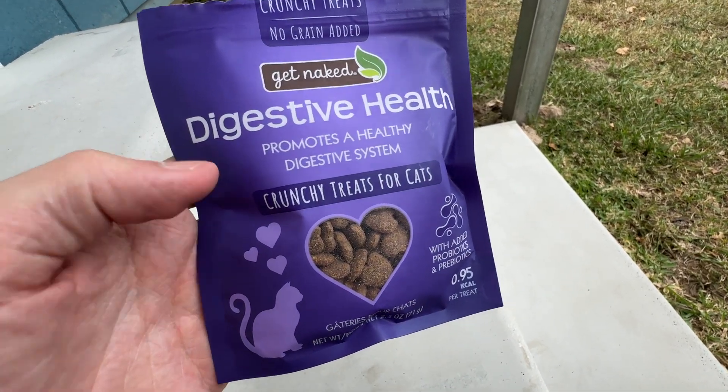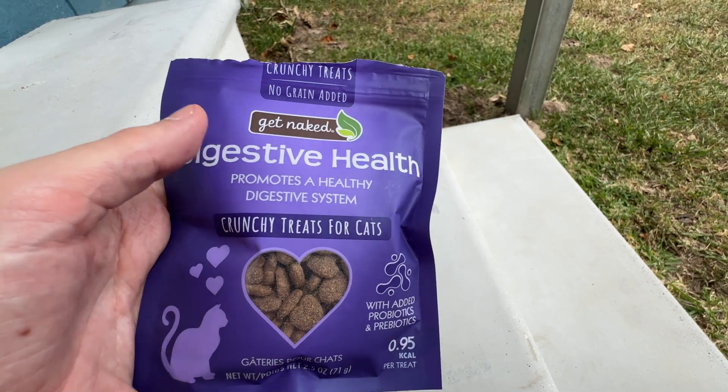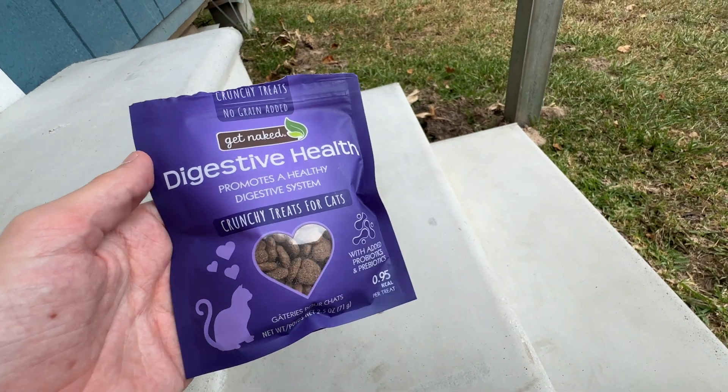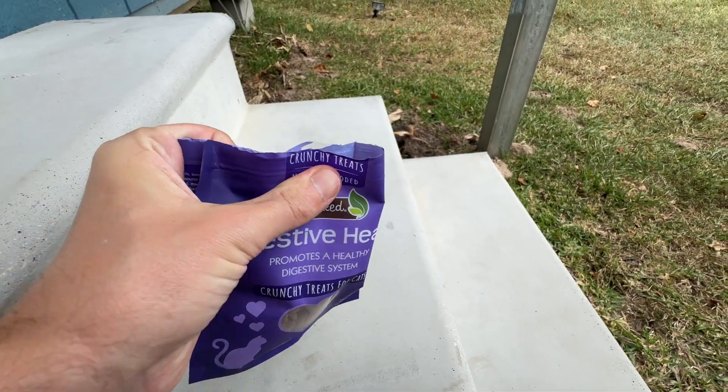Alright y'all, right here we have these digestive health cat treats made by Get Naked. This company sent this to us so that I could do this video for you guys, so thank you to them for partnering with us. Hopefully our kitty comes and eats some of this — I'm going to put some out and we'll see if she comes.